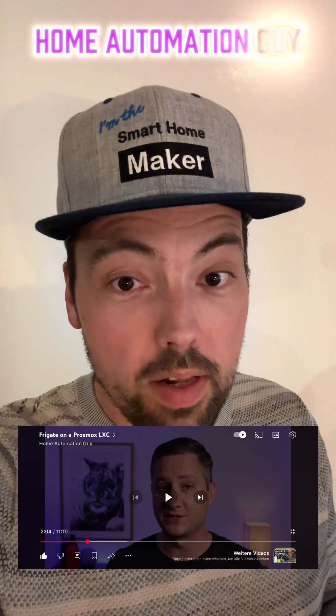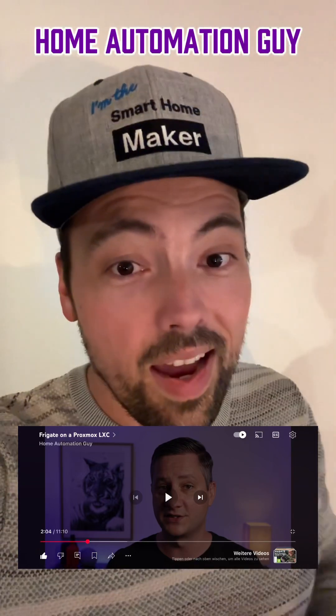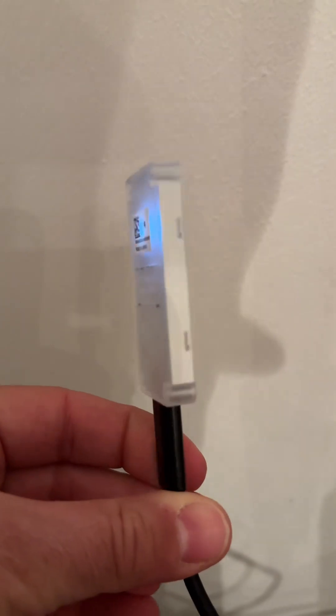I've always wanted to dive deeper into Frigate, but I've never had the time to do so. Now I just took the time and installed Frigate on my Proxmox VE using an awesome tutorial by the Home Automation Guy. I cannot explain how helpful this was in installing it. It runs on Proxmox in an LXC Docker container, but still performance is really great with five cameras attached. And thanks to the Coral TPU, it's detecting persons blazingly fast.